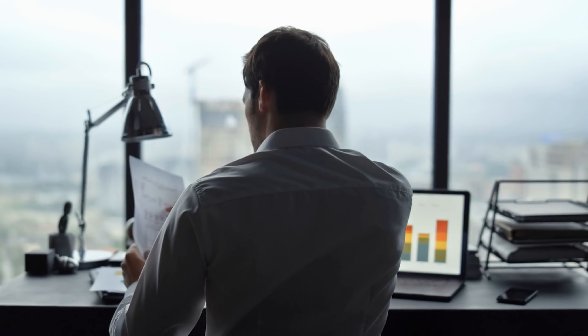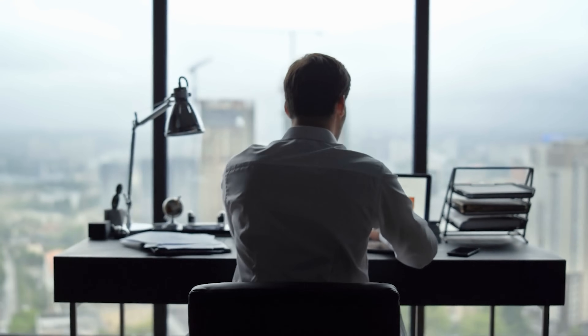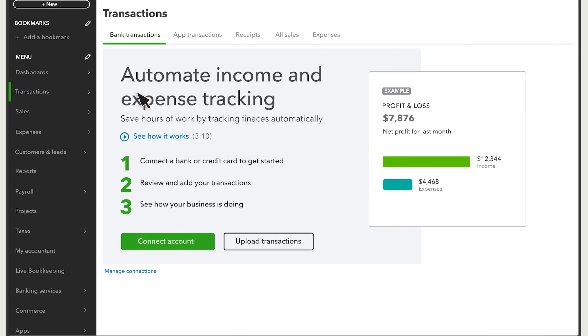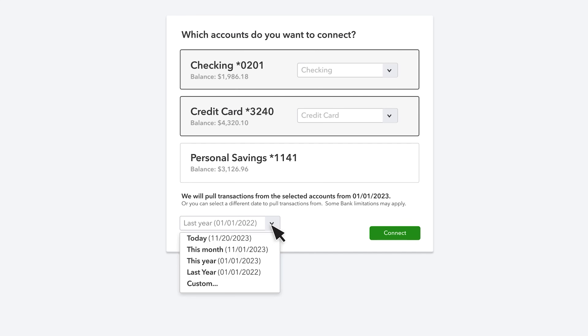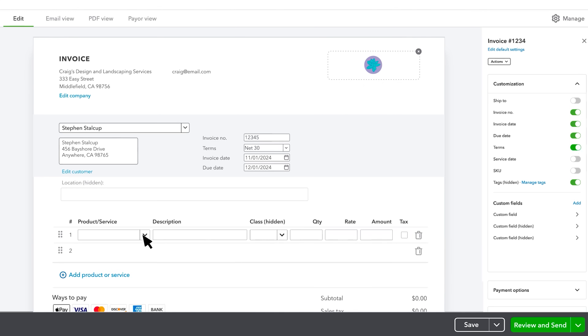The software's automatic transaction tracking and categorization can save business owners hours of tedious bookkeeping every week. By connecting directly to your bank accounts and credit cards, QuickBooks does the heavy lifting of organizing your financial data, reducing the chances of human error and making tax preparation much smoother. The invoicing and expense tracking features are equally impressive, allowing you to create professional invoices, track payments, and manage receipts with minimal effort.